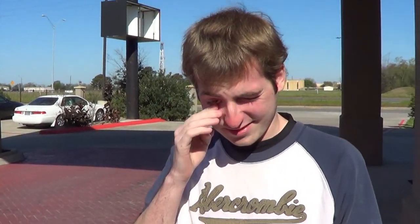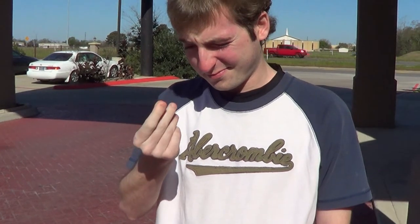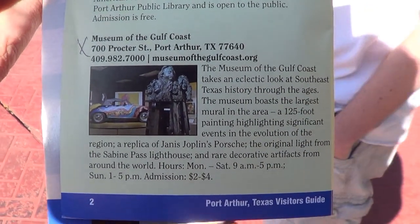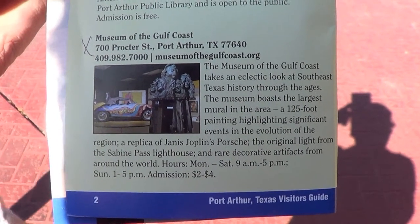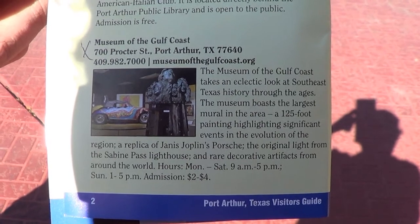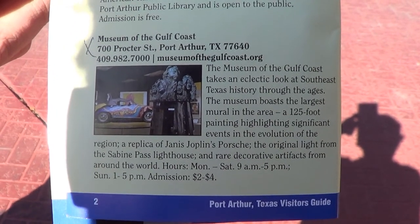We're just waiting for a taxi. We're going to a museum. I'll get out the brochure. You see them at the Gulf Coast? That's the one. And we get to see Janis Joplin's car or something. He wants me to take a picture with it. So that's going to be some fun.